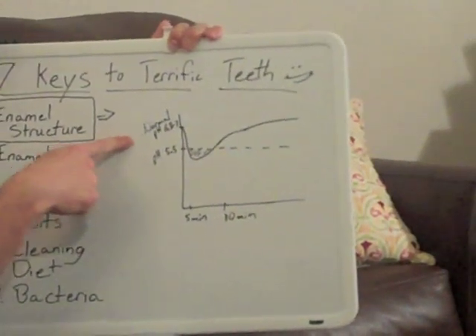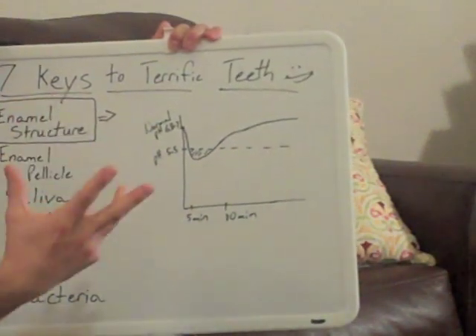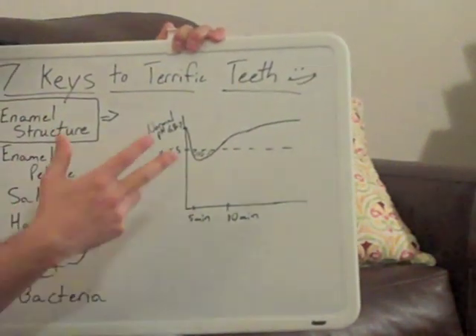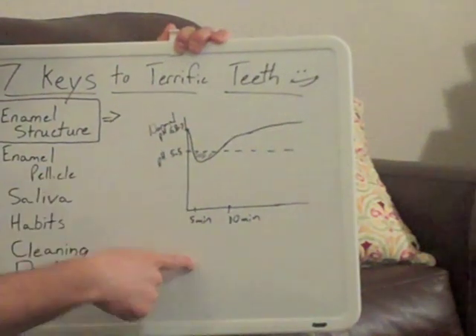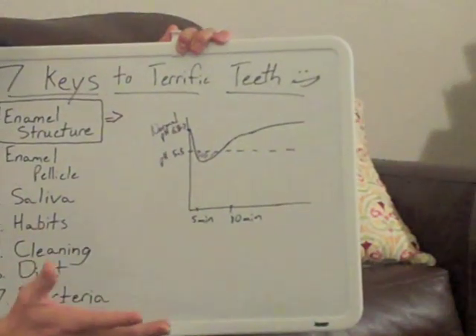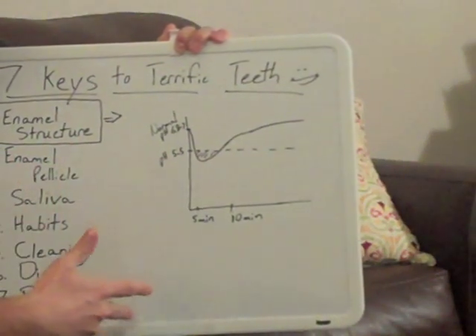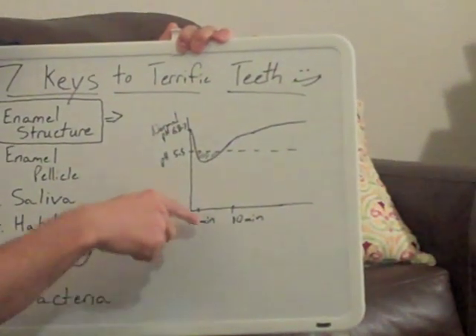Your oral pH will start out about 6.8 to 7 — that's typical for the average person — and within the first five minutes after eating a little bit of sugar, it's going to drop down rapidly. The length of this drop actually depends on the quality of bacteria in your mouth, which we'll get to a little bit later in some of our posts.